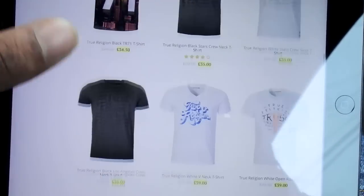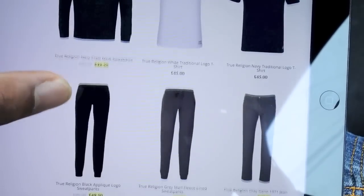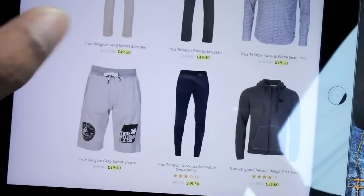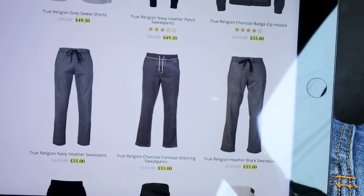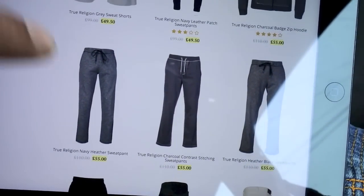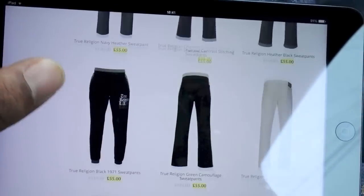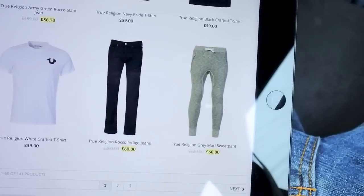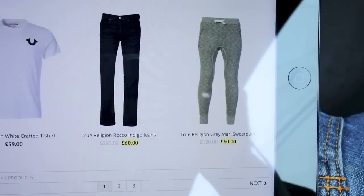That True Religion top was really cool but I never got that. Let me point out what stuff I've got. So I've got these bottoms in, I think I've got that top in, and I think I've got those bottoms in. If you guys have been watching my other weekly finds videos, you know I've been going on about how much I really want to get these, so I got those in finally.